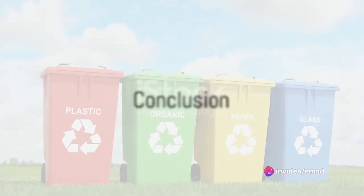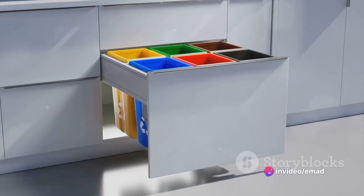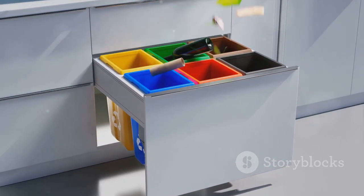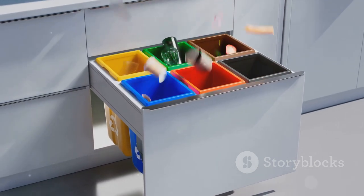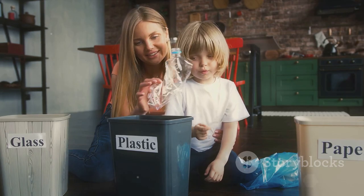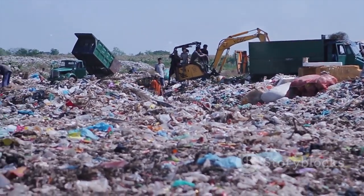In summary, recycling in Germany is all about knowing what goes where and making conscious choices to reduce waste. Whether it's understanding the color-coded bin system, embracing the Pfand system, or saying no to single-use plastics, every small step counts towards a greener, cleaner world. So get those sorting skills ready and start making a difference today.